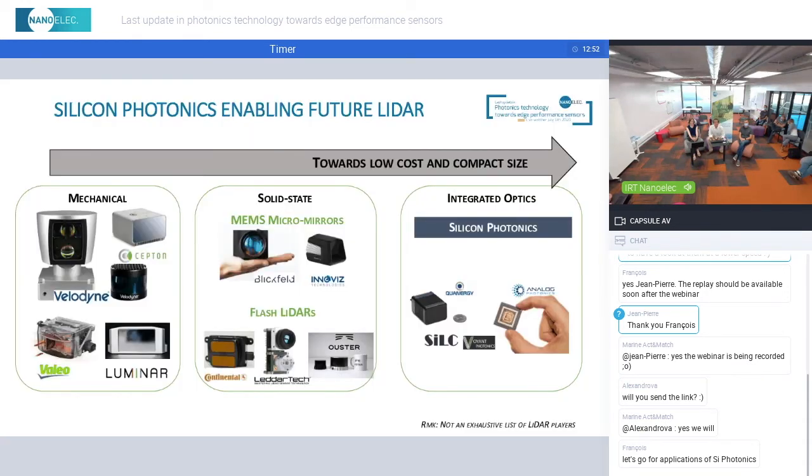Since silicon is the topic of today, what we see as the next generation is integrated optics with Silicon Photonics. And there are many, many people — more and more people — who really believe that the future LiDAR will be based on Silicon Photonics.